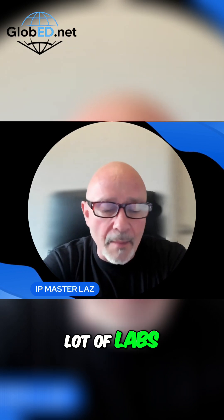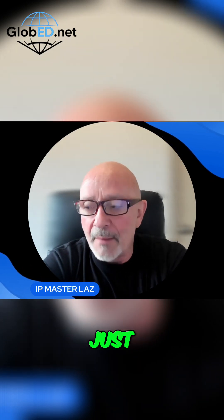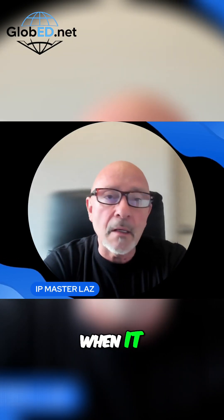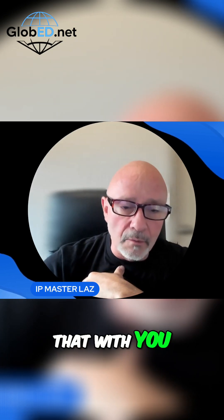From what I've been noticing and seeing, I've been doing a lot of labs. I've been doing lots of workshops every Wednesday. I've been like a scientist, at least for this past couple of months, especially when it comes to the redundancy protocols.